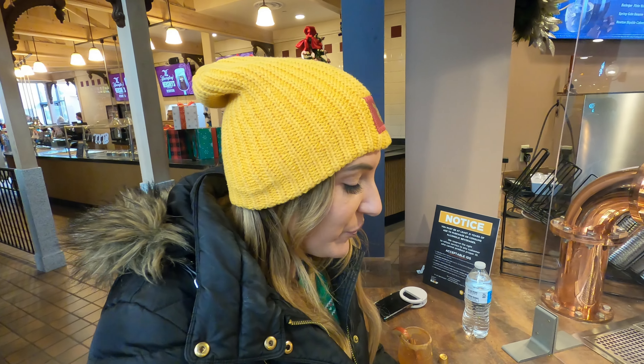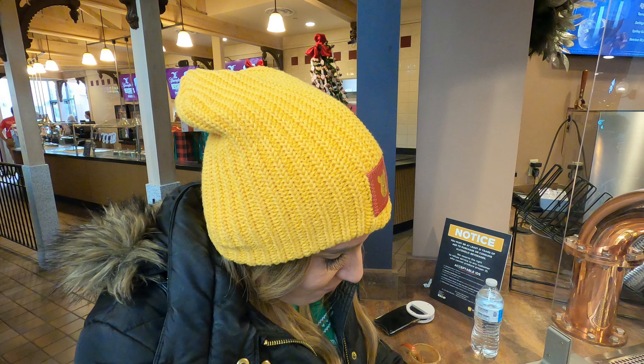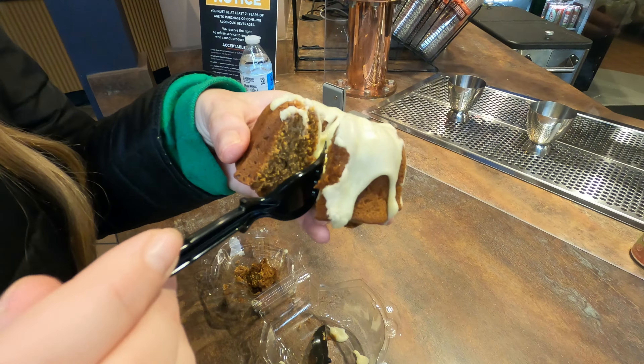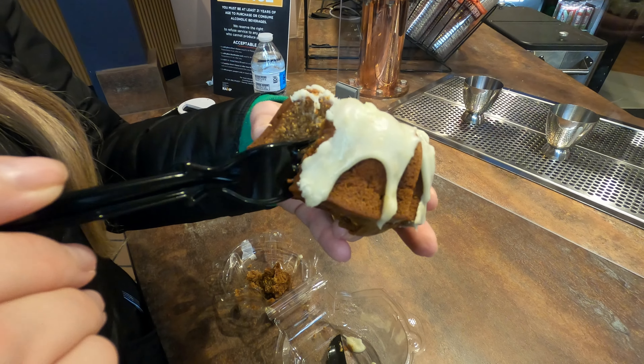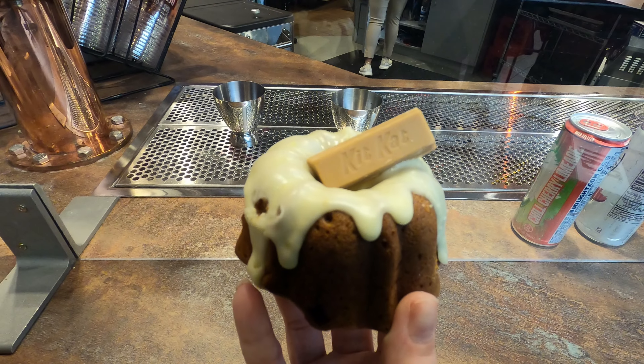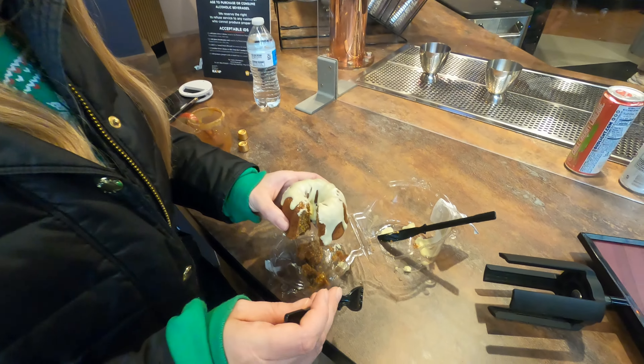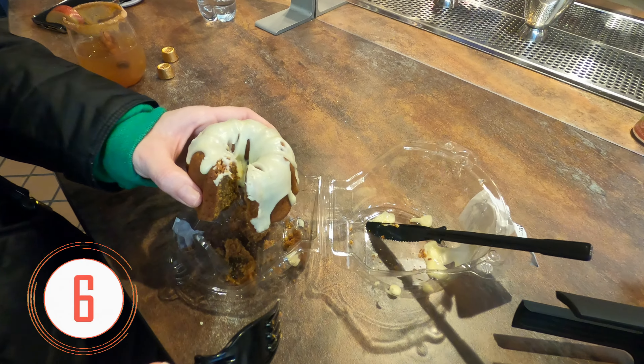All right, so this is a Gingerbread Kit Kat Fun Cake. I hope it's good — I want to pick up a bag, I have high hopes for this. I really like it. We really liked the bun cake at Halloween, and Kit Kat is probably one of my favorite flavors. I'll give the Kit Kat a solid seven.